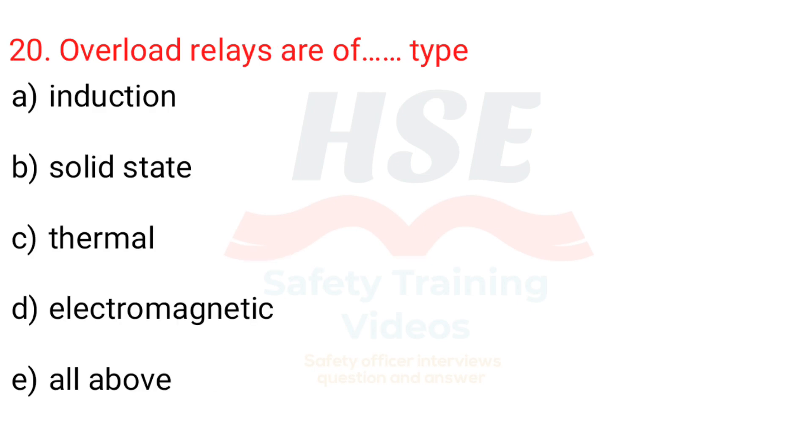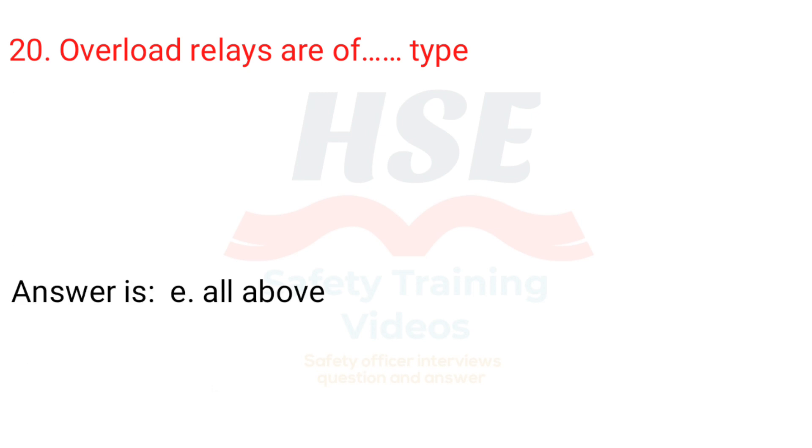Question 20. Overload relays are of which type? a. Induction, b. Solid state, c. Thermal, d. Electromagnetic, e. All of the above. Answer is e. All of the above.